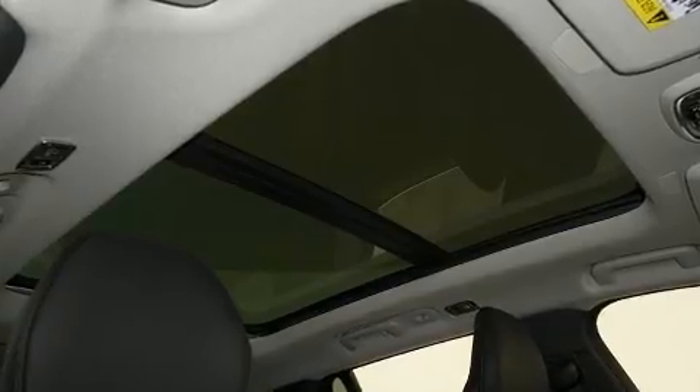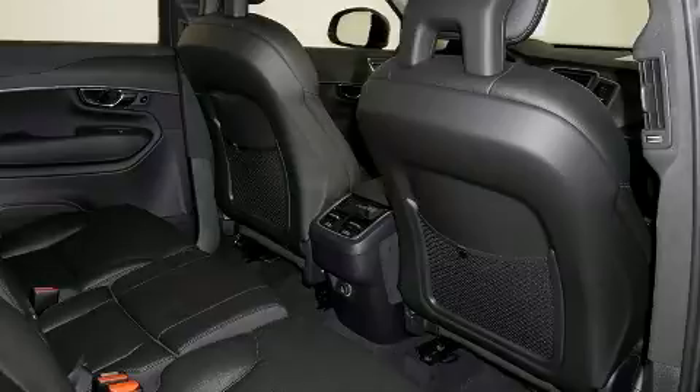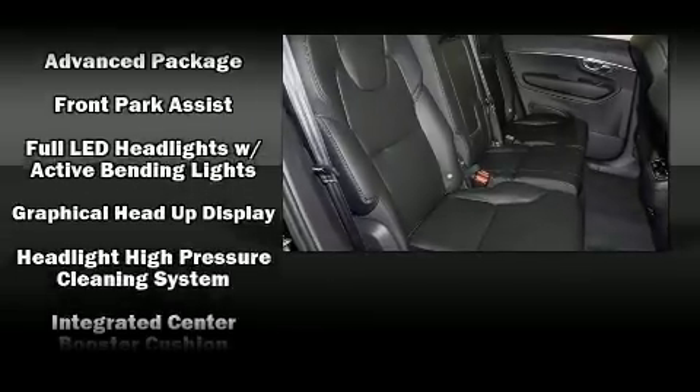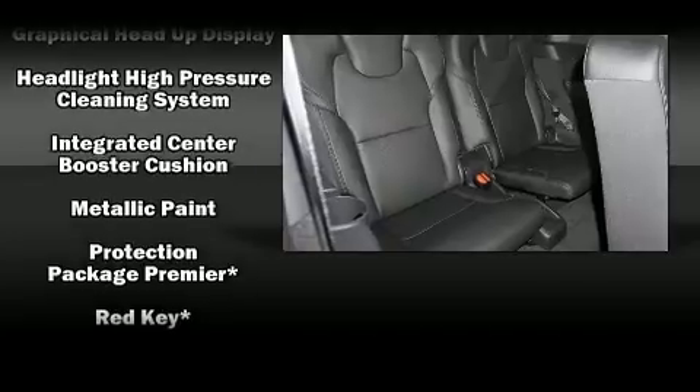Volvo ensures the safety and security of its passengers with equipment such as traction control, a security system, and four-wheel disc brakes with ABS. Adaptive Cruise Control maintains a preset distance behind the car ahead of you, simplifying highway driving and enhancing safety.